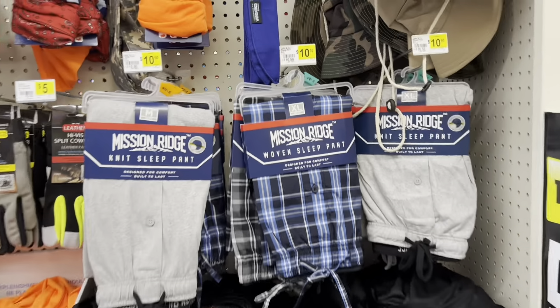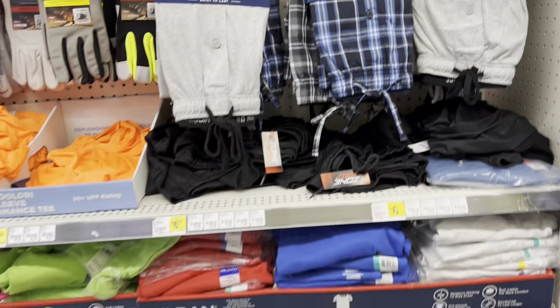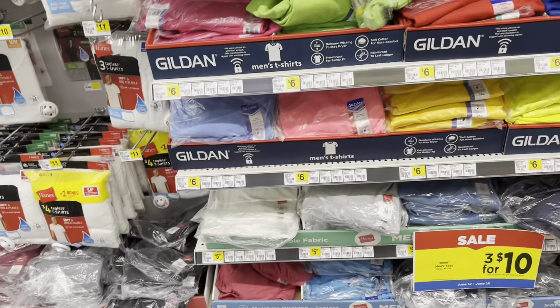They also had some sleep pants — I felt them and they were pretty soft and looked cozy — and then some shorts and a bunch of t-shirts.